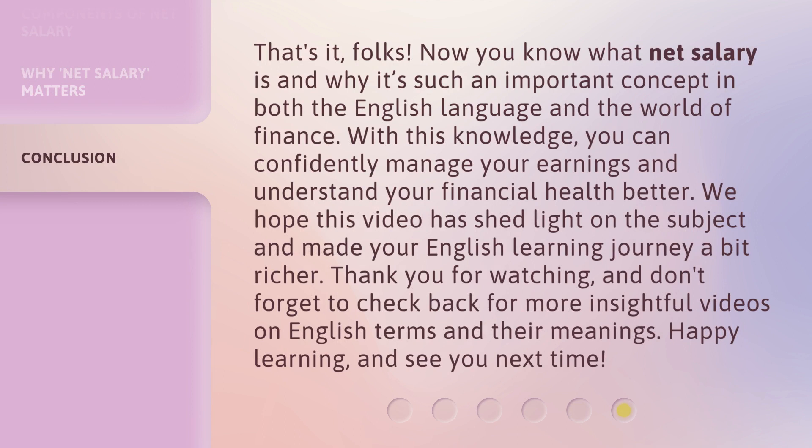That's it, folks. Now you know what net salary is and why it's such an important concept in both the English language and the world of finance. With this knowledge, you can confidently manage your earnings and understand your financial health better.